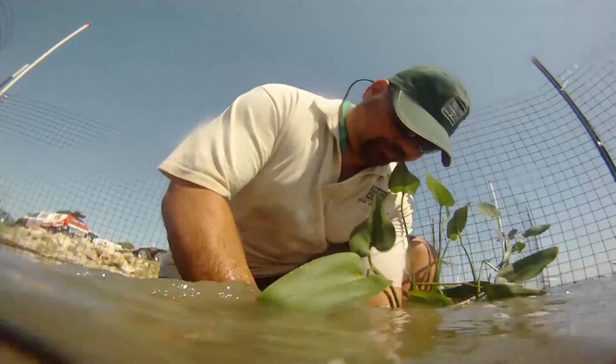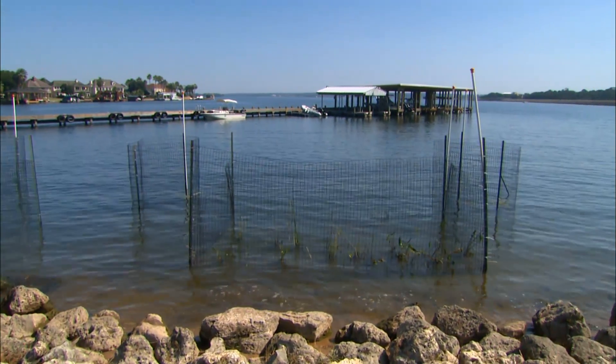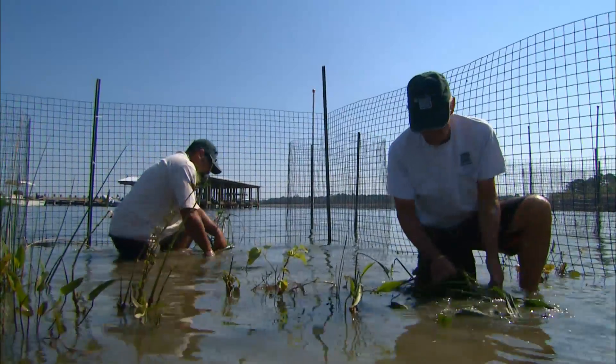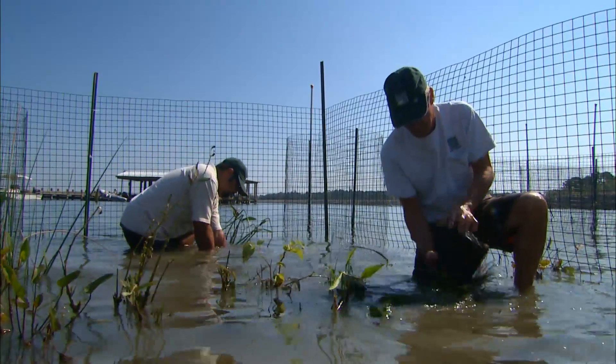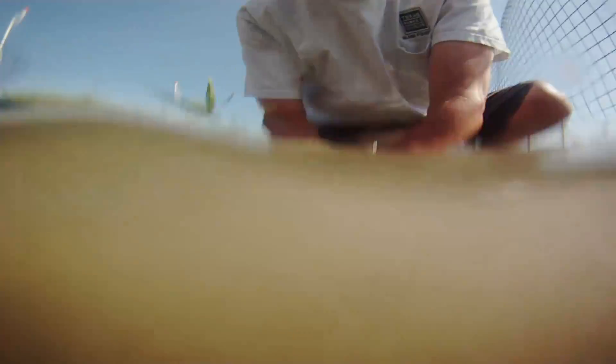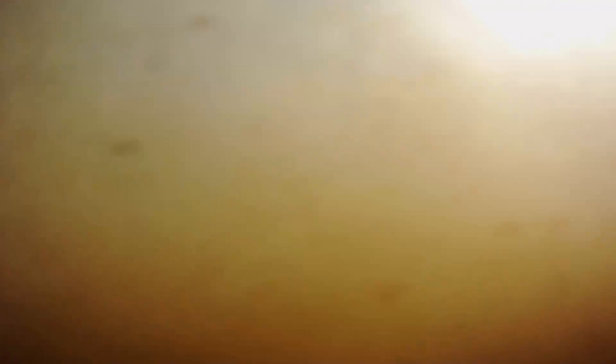You might look at these pens here and wonder how in the world this small amount of plants is going to do any good on a lake as large as Lake Conroe. But through our research, we've learned that if you can establish mature stands of native aquatic plants in small founder colonies, they are able to expand on their own through seed and spread much quicker than we can affect through planting alone.